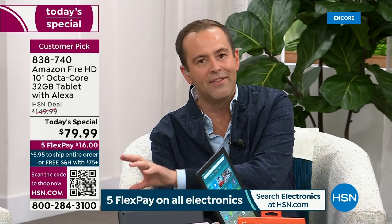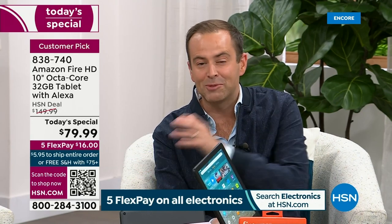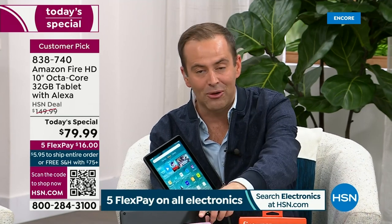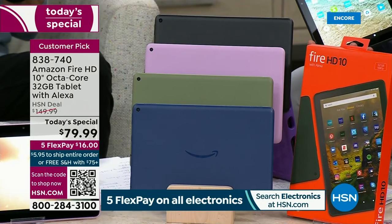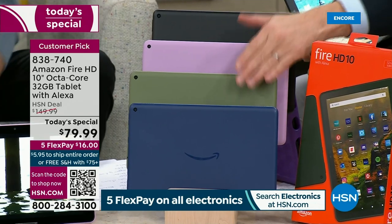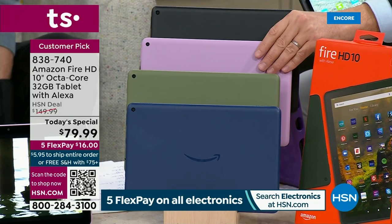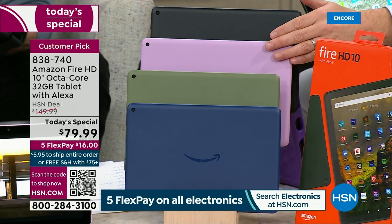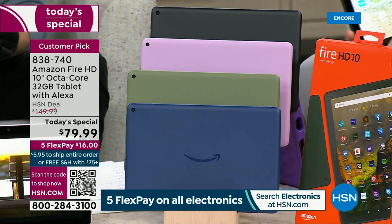HSN.com is your best way to get in — you can also scan the QR code on your smartphone. Lavender and denim are the two best-selling colors. If that's your top choice, order before you go to bed. I also have olive and classic black. Maybe one for you, one for your wife, one for your daughter, one for your son.